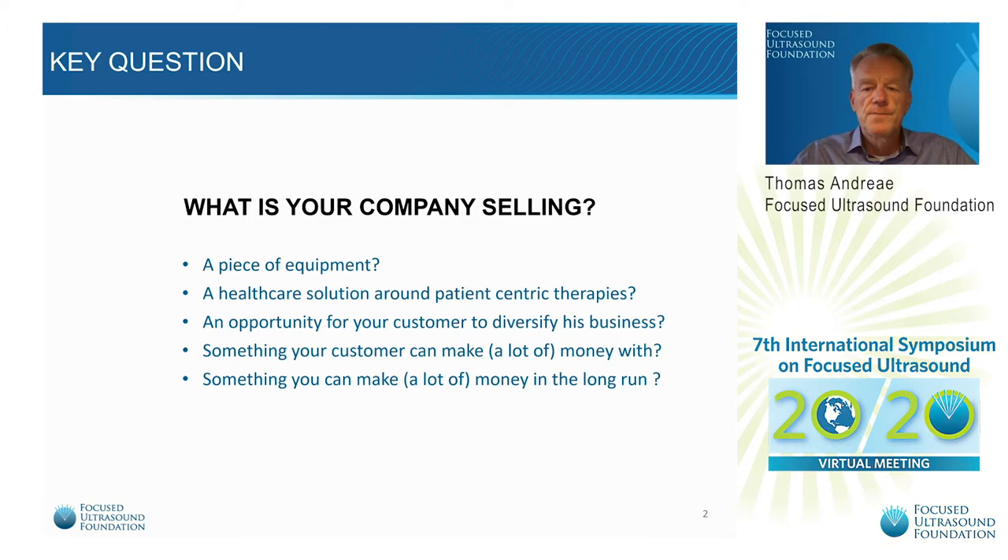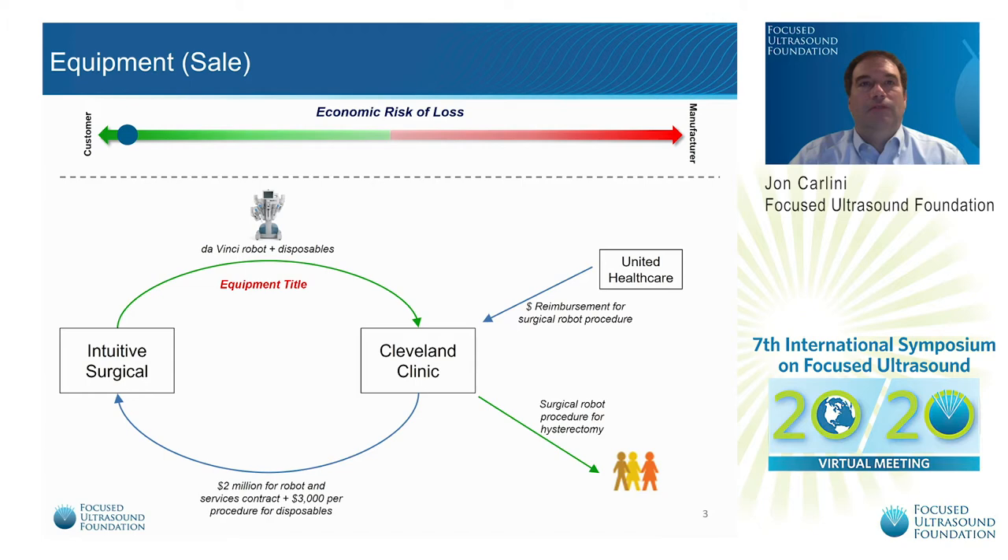The first model we will discuss is the direct sale of equipment from a manufacturer to a healthcare facility. The customer funds the purchase of capital equipment either in full or with a significant down payment and an agreement to pay the balance over time. The purchase agreement typically includes an equipment warranty and service contract for a predefined period. It also typically includes installation, maintenance, repair, and customer training. After the expiration of the warranty, the customer is responsible for the cost of service and maintenance. In this model, the risk of loss lies with the customer. The importance of demonstrating long-term value creation will be higher here than with the models that follow.